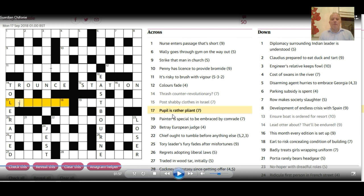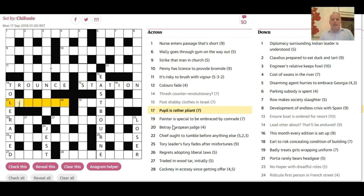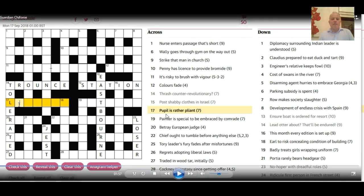Pupil is rather pliant here at 17 across. A good thing to know is that a learner equals L, often used in crosswords. It's a bit indirect to have 'pupil' give that, because it's normally in the sense of a learner driver. But if we accept that a learner is L, and given by 'pupil,' we just need 'L is' and a word for 'rather,' and it all means 'pliant.' The answer is 'lissome,' which can be spelt with or without the E.